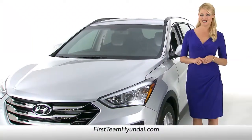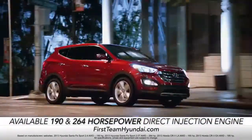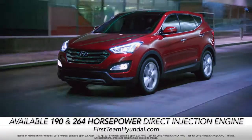Next, let's take a look under the hood. With available 190 and 264 horsepower direct injection engines, the Santa Fe blows the CR-V right off the road.